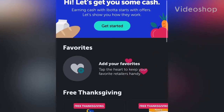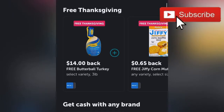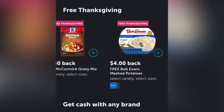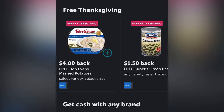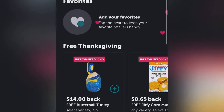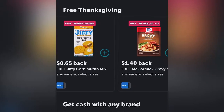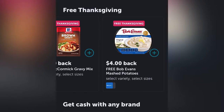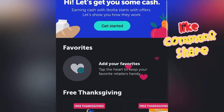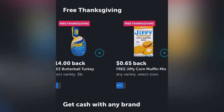Hey everybody, welcome back to my channel and today I have a bargain deal for you guys. With Thanksgiving being less than 23 days away, Walmart and Ibotta have partnered up again to give you guys a free Thanksgiving dinner. It does feed a small family, and I think this is a perfect opportunity to share that offer with many other people.